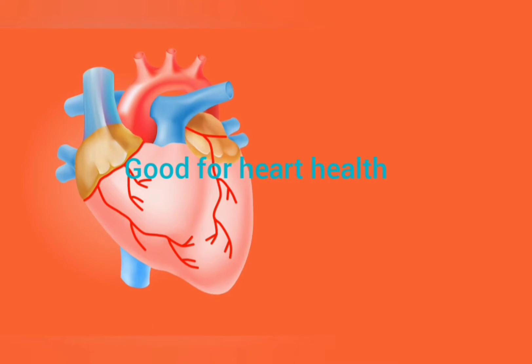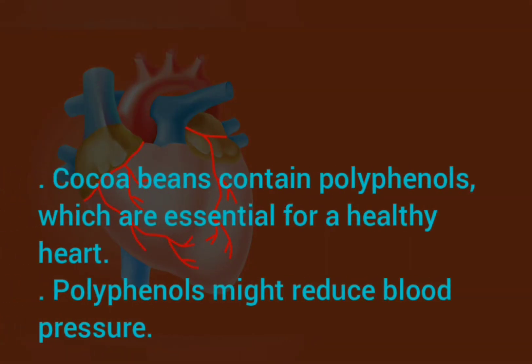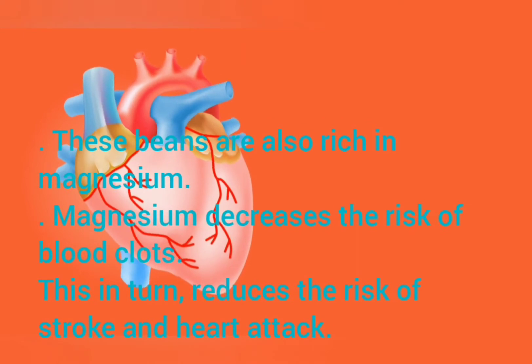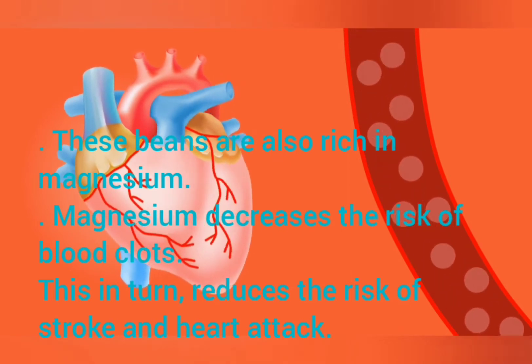Good for Heart Health. Cocoa beans contain polyphenols, which are essential for a healthy heart. Polyphenols might reduce blood pressure. These beans are also rich in magnesium, which decreases the risk of blood clots. This in turn reduces the risk of stroke and heart attack.